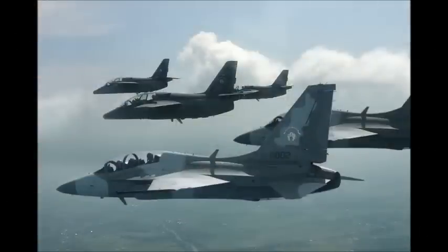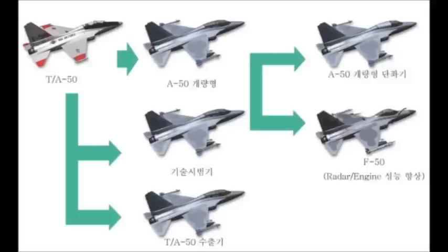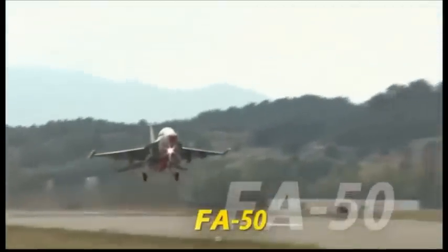Six prototypes were built during the development phase that concluded in January 2006. Korea Aerospace Industries was awarded a $600 million contract by the Defense Acquisition Program Administration in December 2011 for the production and supply of 20 FA-50 aircraft to the ROKAF by 2014. DAPA placed a $1 billion follow-on serial production contract for the FA-50 in May 2013. Deliveries are expected to start in the second half of 2013, with full operational deployment scheduled for 2016.